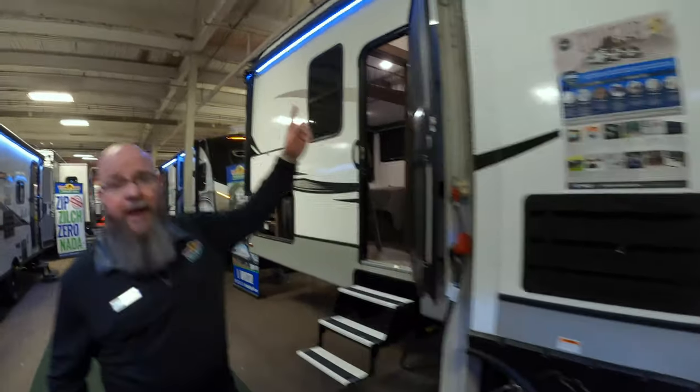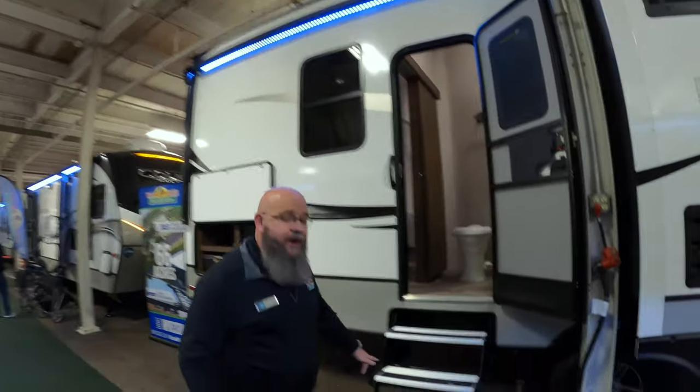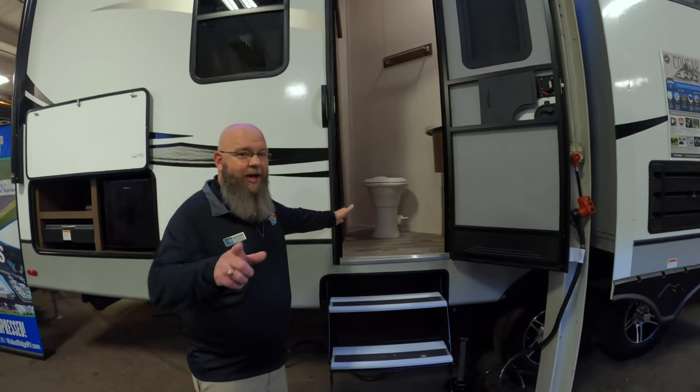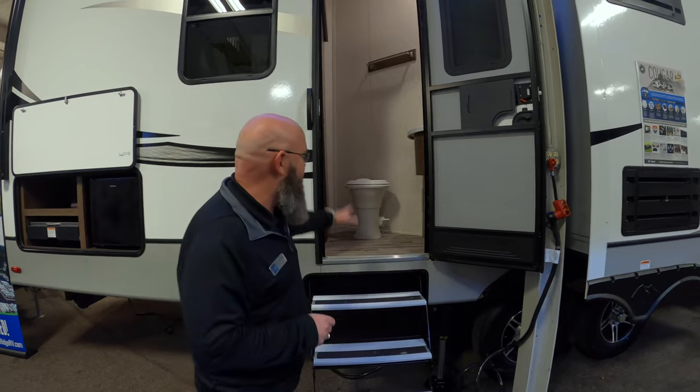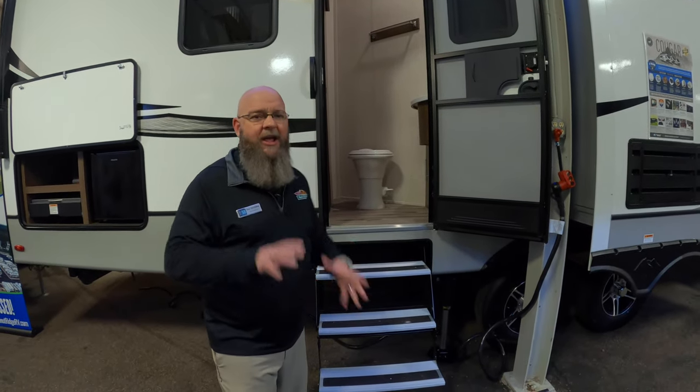Here's your second awning back here — you can see the LED lights up above it. You've also got an entry directly into the bathroom. It even has a porcelain toilet, and it's easy to get into from the outside. The kids aren't dragging all the way through the entire unit if they've got sand, grass, mud, or dirt on their feet.